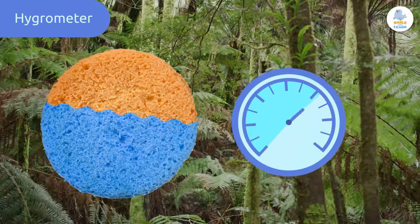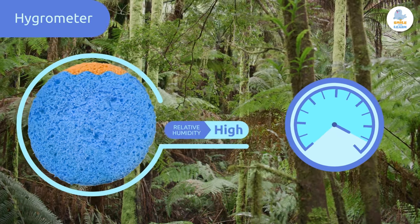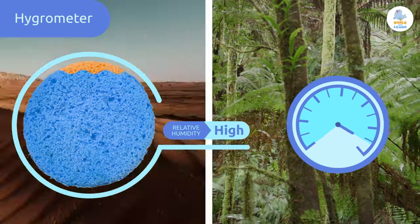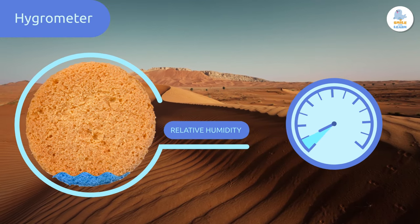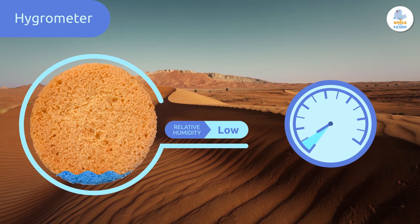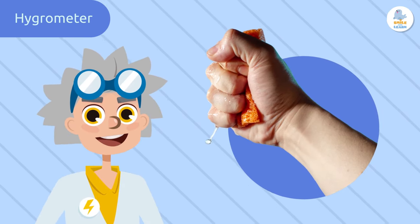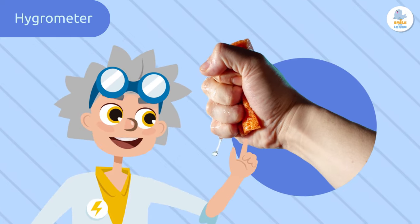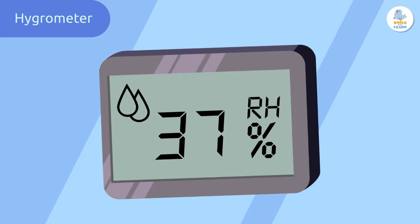If the sponge is really wet, we say that the relative humidity is high. But if the sponge is only a little wet, the relative humidity is low. Hygrometers help us to know how much water is in the sponge, or the air. Most hygrometers today are digital and use sensors.